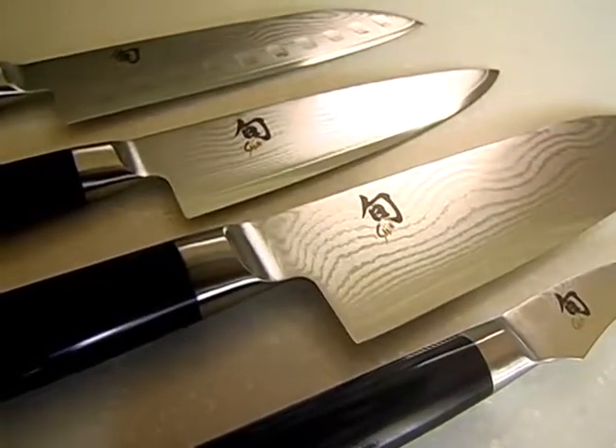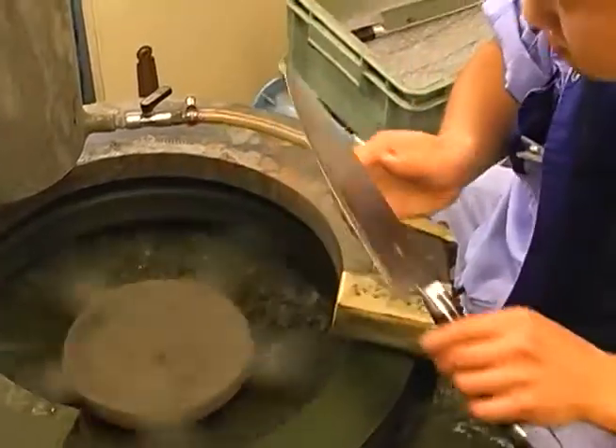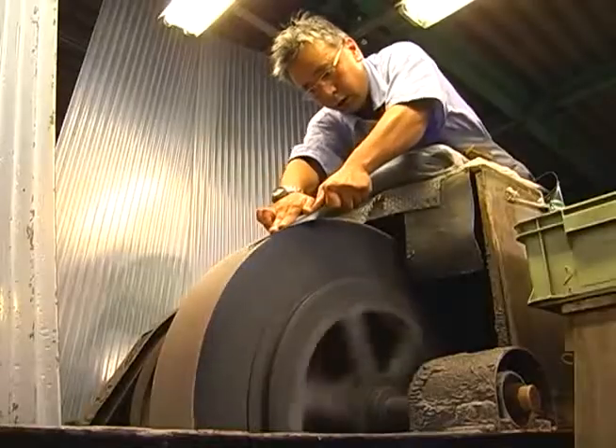The Shun Classic is a kind of first line of the Shun line. The Shun Classic features a very unique pattern of Damascus steel, handcrafted steel, and a traditional Japanese kitchen knife handle shape — not mass production made.